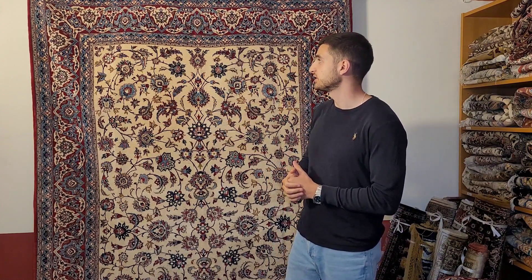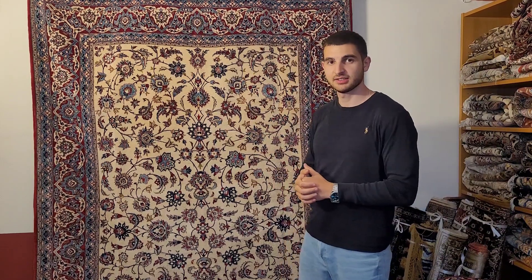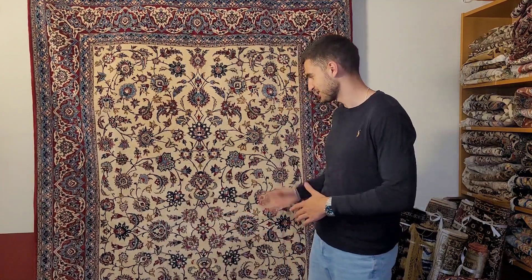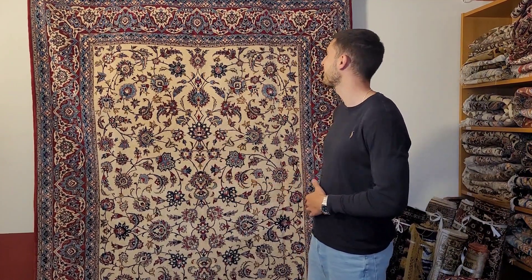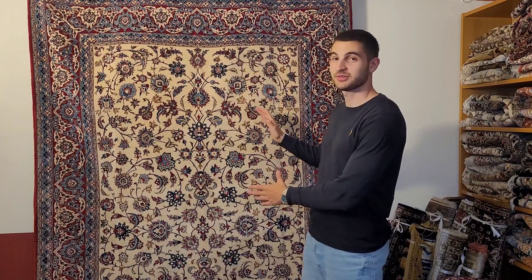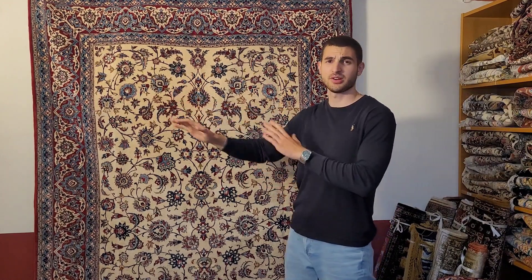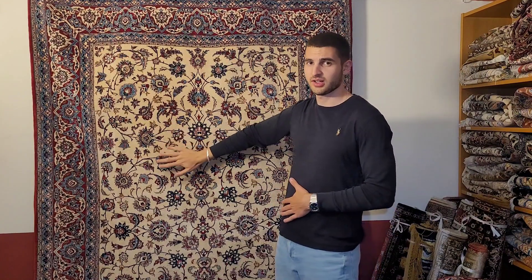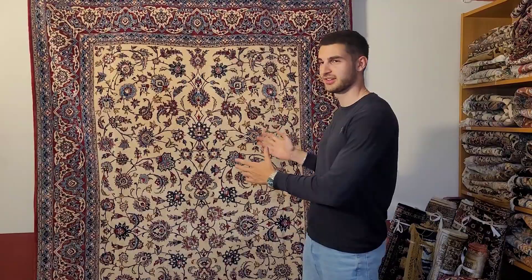I'm going to go behind the camera now and show you some details so you can see what I mean. It's difficult to show the softness of the wool, but you'll see how it shimmers and shines a little, and also the very fine weave. The condition of this piece is impressively good — it's actually in mint condition considering its age. This piece can be dated back to around 1920 to 1930, making it almost 100 years old.